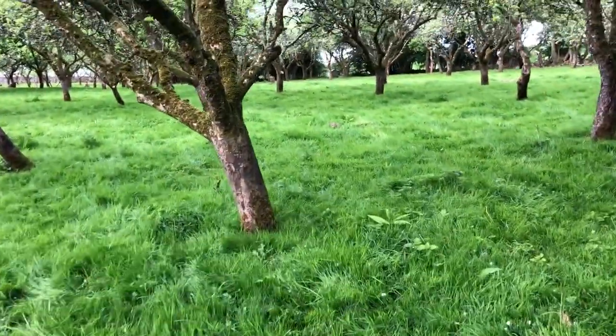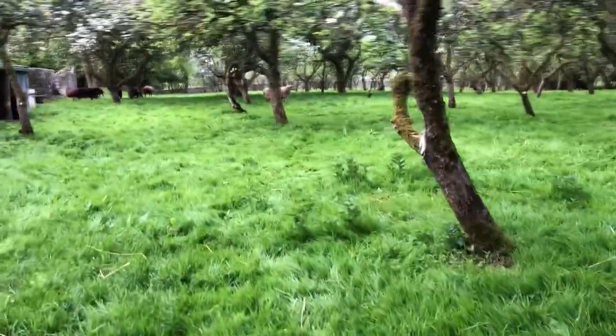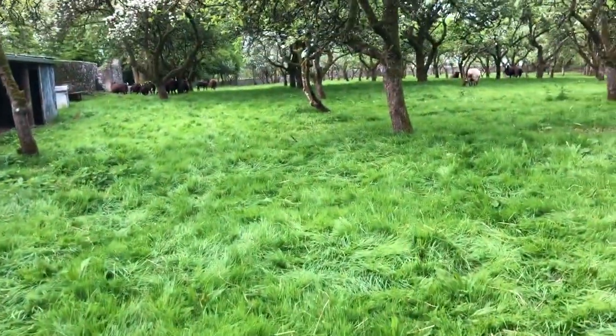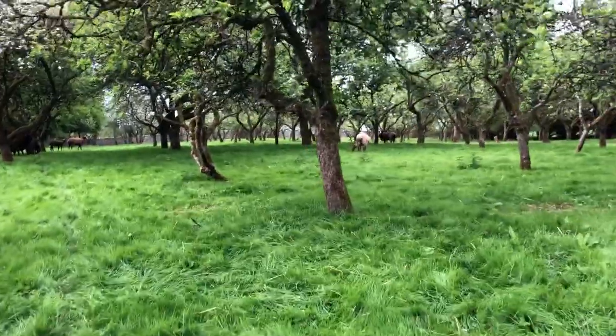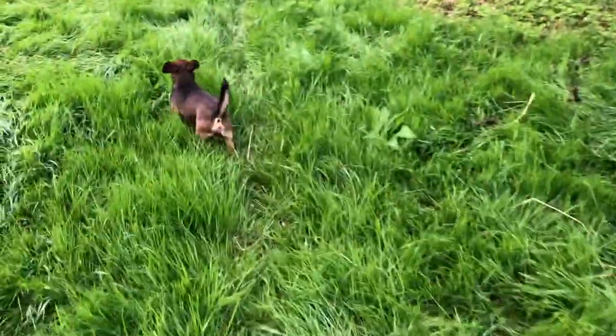There's still plenty to eat in here, but look at that — loads of thick grass, loads and loads of it. But I'm gonna let them into a fresh area.